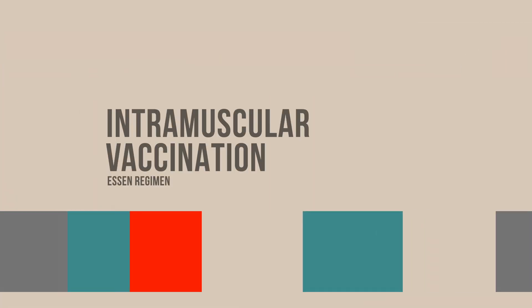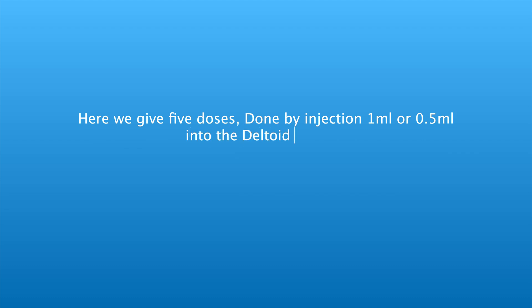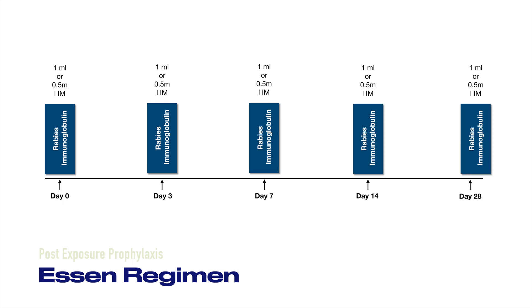The Essen regimen of intramuscular vaccination involves five doses given by injection of one milliliter or 0.5 milliliters into the deltoid muscle. In children less than two years, the injection is given into the anterolateral aspect of the thigh. Doses are given on day zero, day three, day seven, day 14, and day 28.